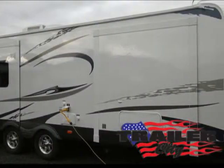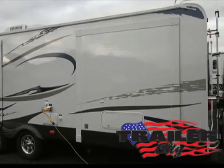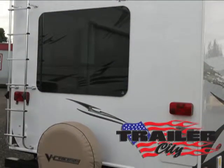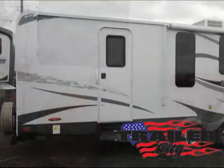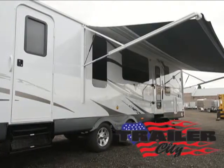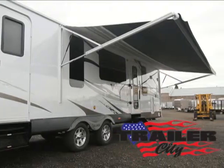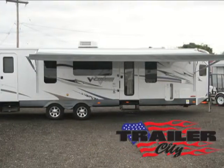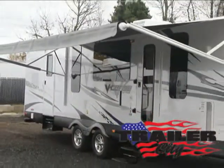It has tons of storage underneath. Its dual 30-pound LP bottles and batteries are safely enclosed and vented. Also includes a bumper-mounted spare tire, exterior shower, frameless tinted safety glass windows, two exterior speakers, exterior TV bracket with electrical and cable satellite hookups, a detachable 30-amp power cord, and an adjustable one-touch electric awning.